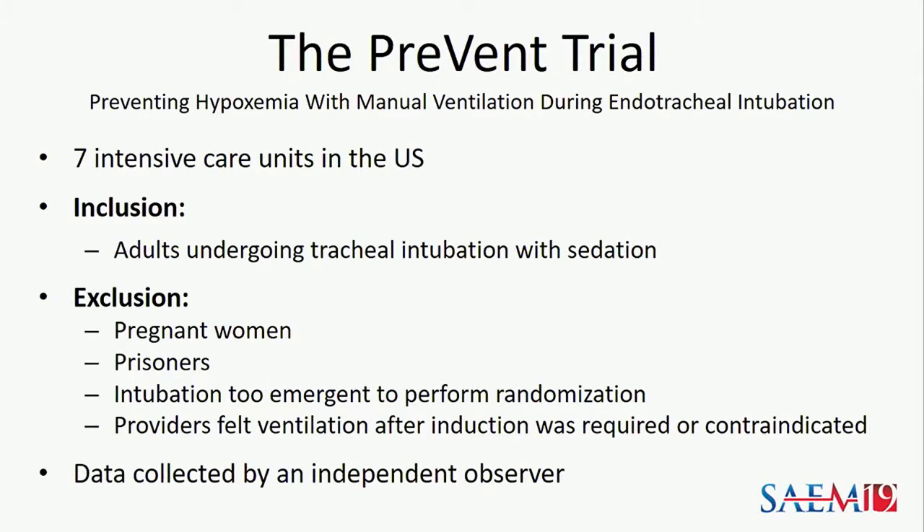So we designed the PREVENT trial — Preventing Hypoxemia with Manual Ventilation During Endotracheal Intubation — to compare these two approaches. The trial was conducted in seven intensive care units in the United States. Inclusion criteria included adults undergoing tracheal intubation with sedation. Exclusion criteria included pregnant women, prisoners, any intubation that was too emergent to perform randomization, and any intubation where providers felt ventilation was either required or contraindicated.